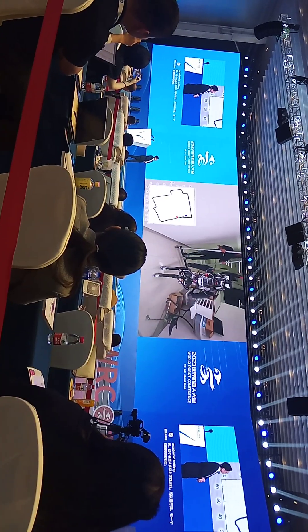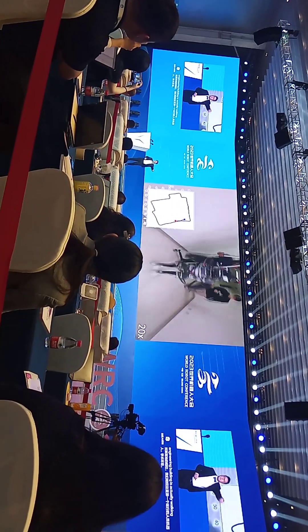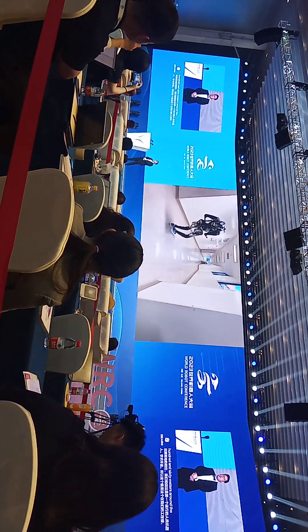This is in our engineering building — it's actually walking 260 meters around the lab, and now it's finally coming back.